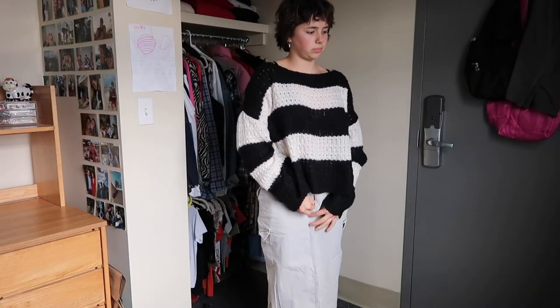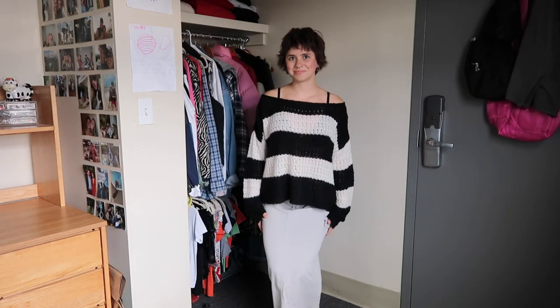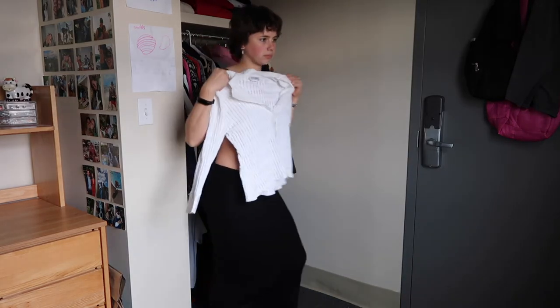Then this sweater is so awesome — from a yard sale — with a thrifted skirt and my black Steve Madden boots. I wore this yesterday and I really, really felt cute and confident in it. Fun outfit. Definitely needed a jacket though.